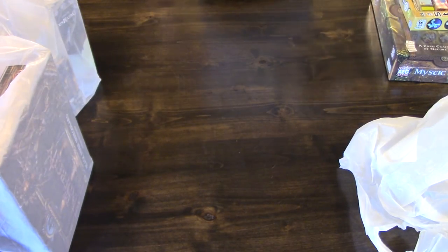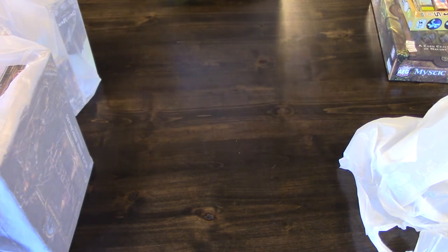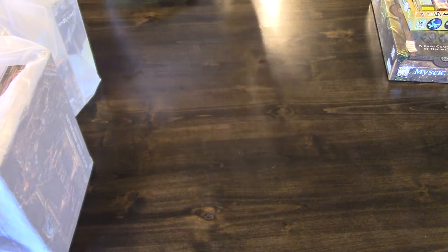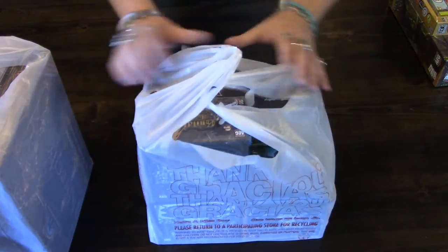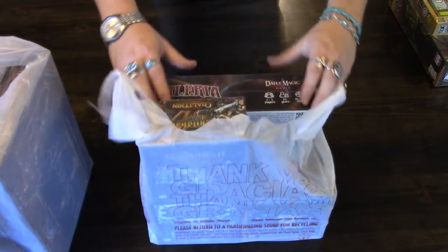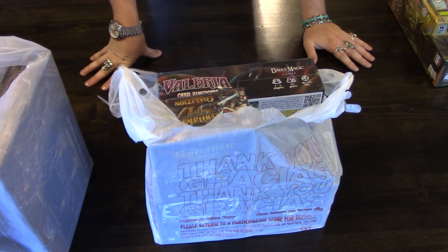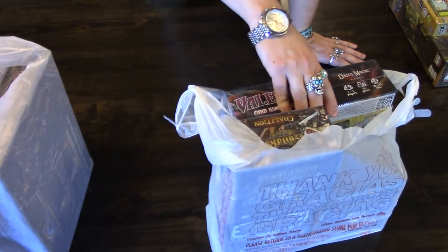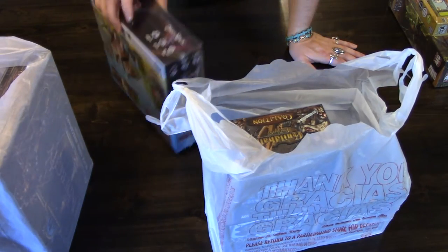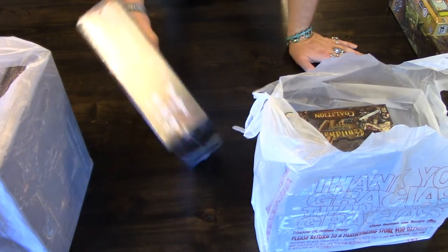So that was my first stop at Born to Play Games. The second stop is definitely the largest game store in the area, simply titled The Game Shop. I picked up a lot of stuff there today. I haven't actually been to a game store since before Gen Con, so there were a lot of Gen Con releases and general releases I had missed. I had a lot of catching up to do.